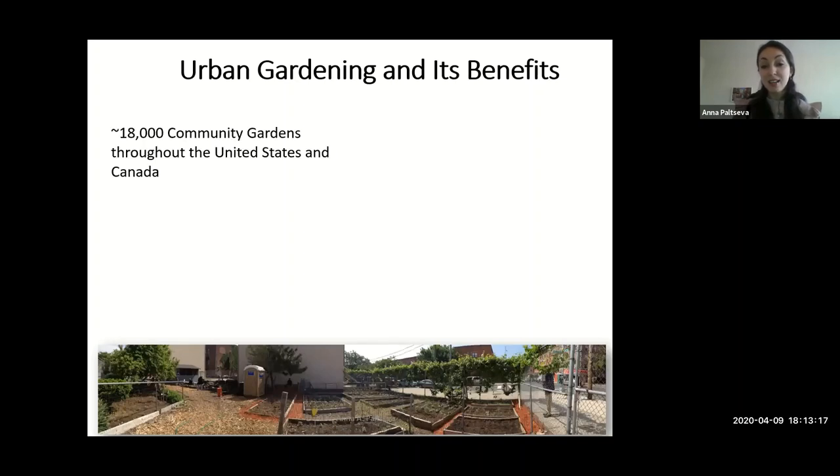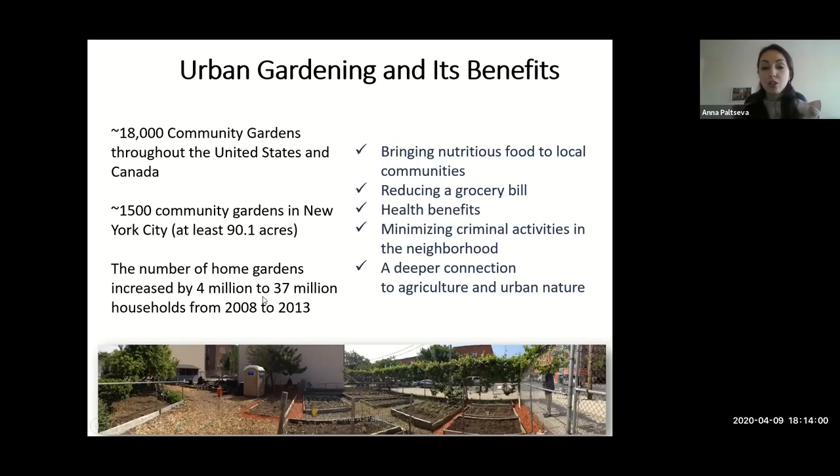Urban gardening is on the rise. Around the United States and Canada there are more than 18,000 community gardens. Just in New York there are more than 1,500 community gardens and thousands of home gardens, and of course millions of them in the United States. Gardening obviously brings nutritious food to local communities, reduces stress, increases health, builds community, minimizes criminal activities, and provides a deeper connection to agriculture and urban nature.